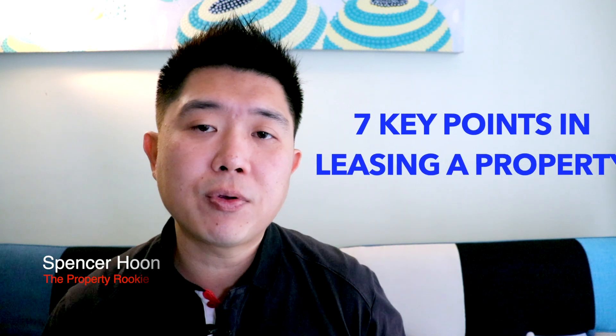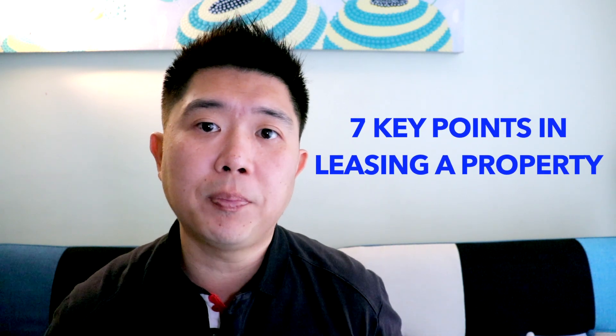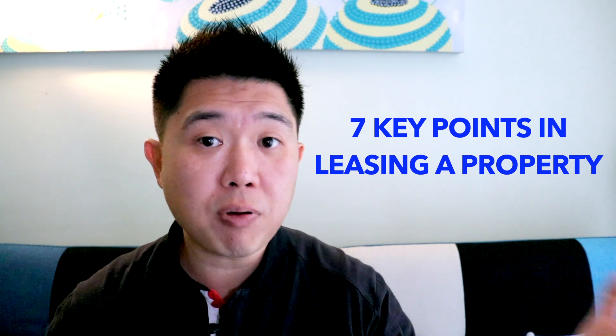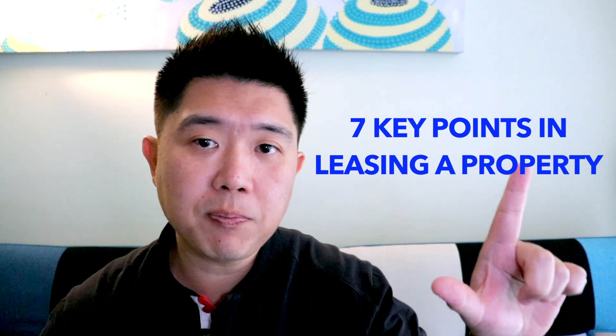Hi everyone, I'm Spencer from The Property Rookie. Today I want to share with you 7 key items when we reference towards the leasing of a property in Singapore — a residential property. It can be HDB, it can be private. There are 7 key points you need to take note of when you rent a property. This is good information for both tenants and landlords. Coming up, I will split into 7 segments.